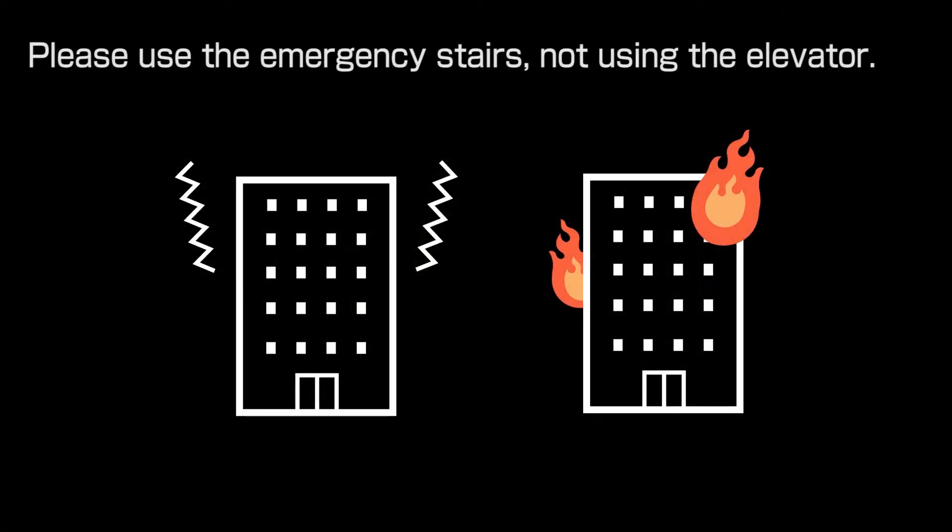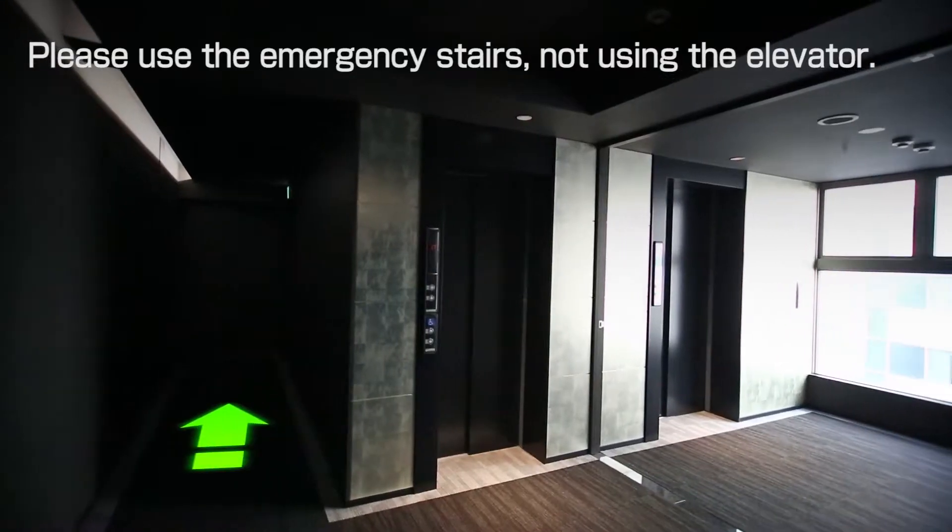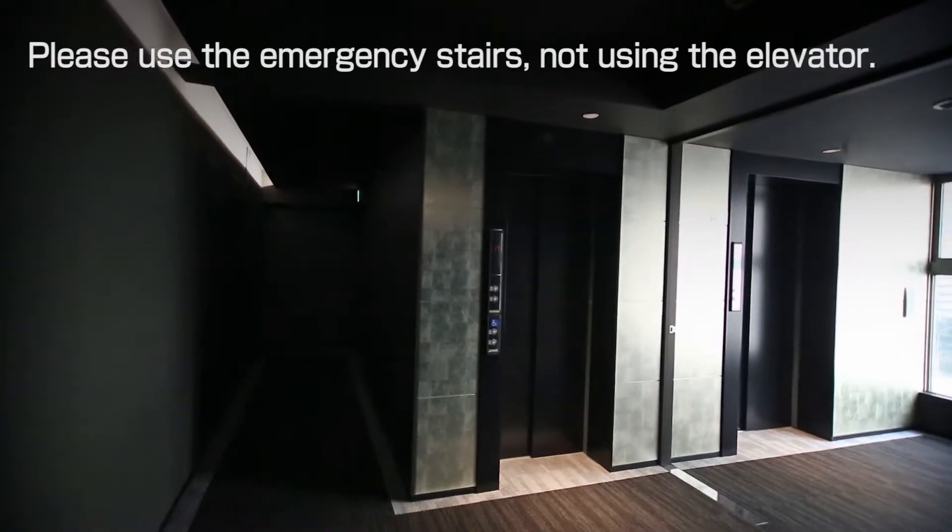If a disaster such as a major earthquake or a fire occurs, please evacuate using the emergency stairs, not the elevator.